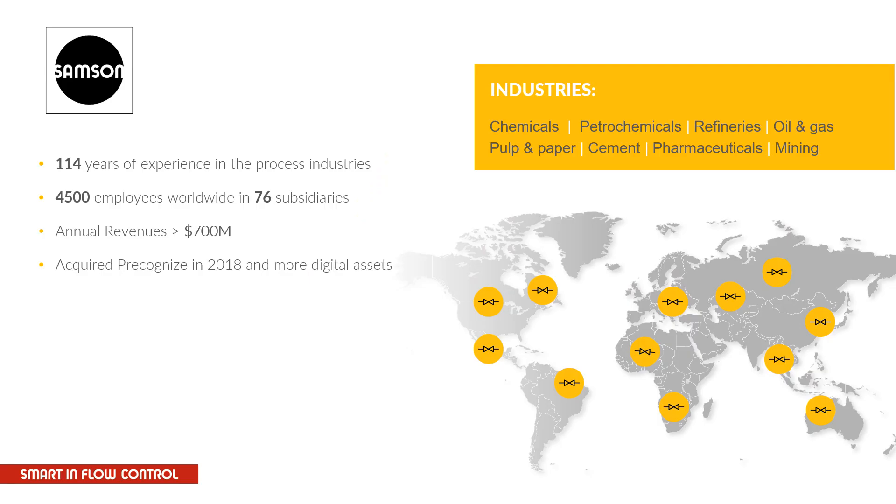We at Samsung are putting a great deal of effort into this topic. Samsung has 114 years of experience in the process industry. We are what we call smart in the flow control, providing all kinds of flow control parts, including mostly valves of all types, specifically for the process industry, for 4,500 employees worldwide.